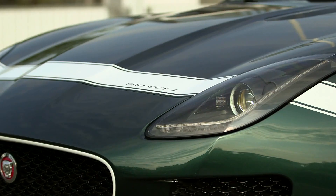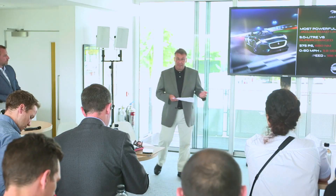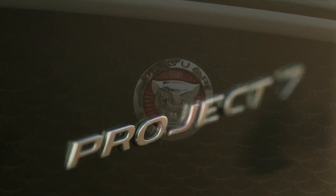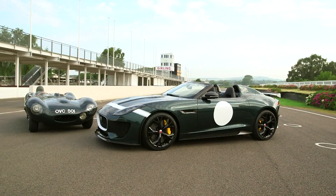It's more track-focused. It's a soft top. It has 575 PS, which is the most powerful version of a Jaguar ever built — quite simply our most powerful Jaguar road car yet. Project 7 is the pinnacle of the F-Type range. It embodies everything that F-Type is about, and then takes it a whole stage further.